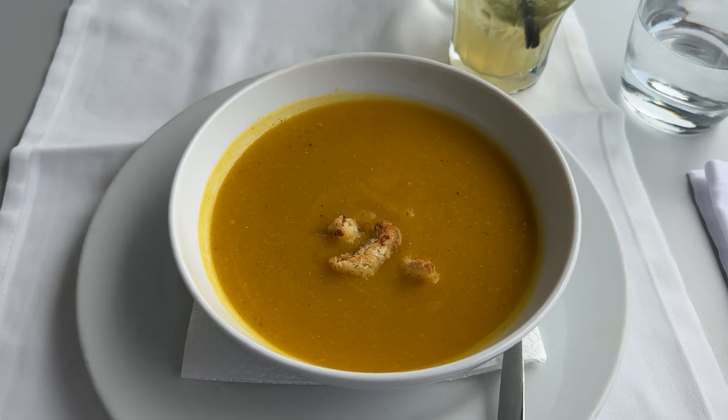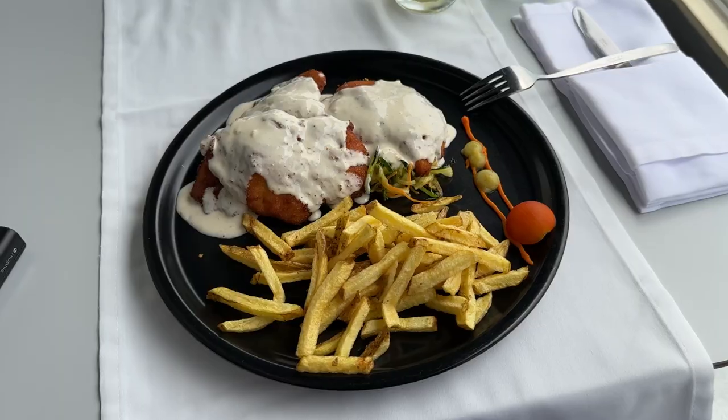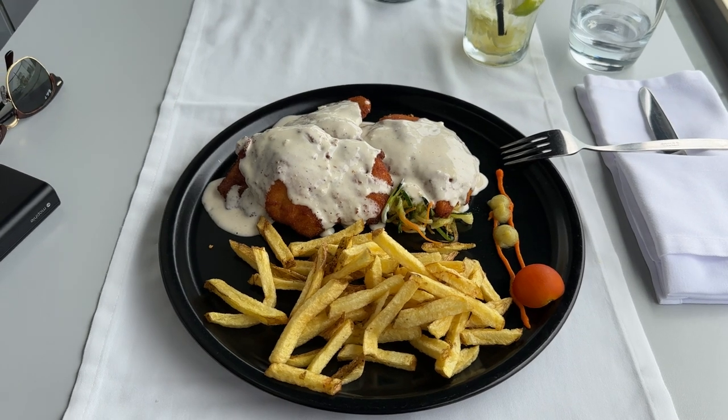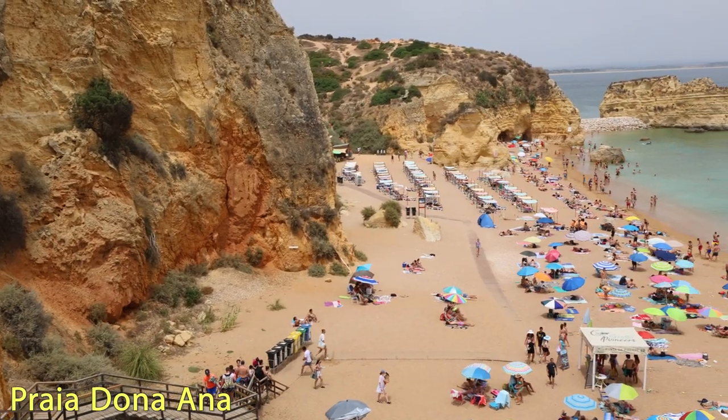I don't really know what vegetables I'm eating because of my vegetable soup, but it's quite good. It tastes healthy. I finished lunch with a delicious chicken cutlet that only cost 14 euros 50 cents, and then made my way to the beach.